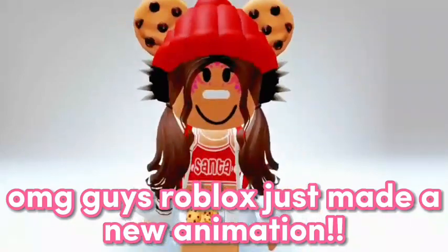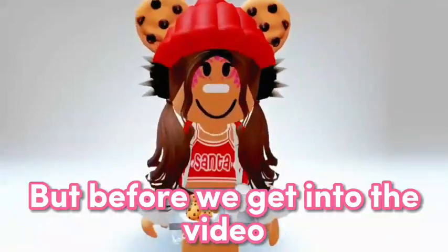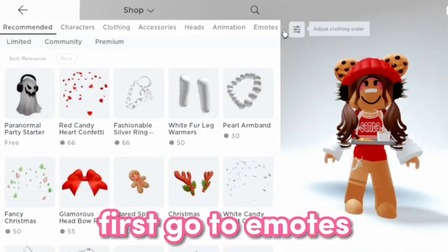Oh my god guys, Roblox just made a new animation and it looks so cool! But before we get into the video, can you like and subscribe before the bacon disappears? First, go to emotes.